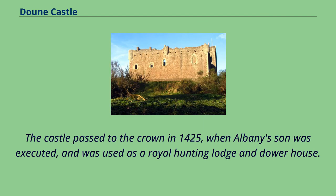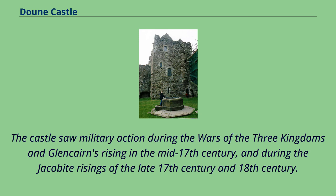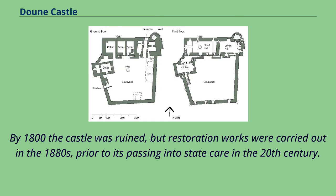The castle passed to the Crown in 1425, when Albany's son was executed, and was used as a royal hunting lodge and dower house. In the later 16th century, Doune became the property of the Earls of Moray. The castle saw military action during the Wars of the Three Kingdoms and Glencairn's Rising in the mid-17th century, and during the Jacobite risings of the late 17th century and 18th century. By 1800 the castle was ruined, but restoration works were carried out in the 1880s, prior to its passing into state care in the 20th century.